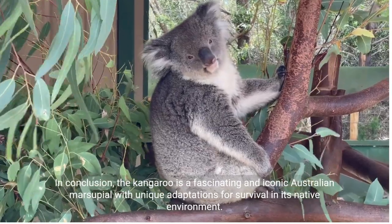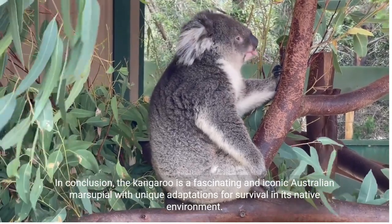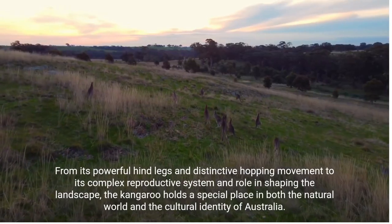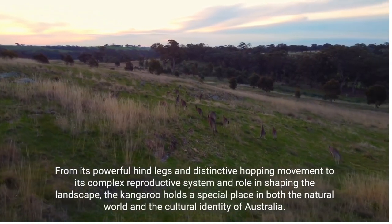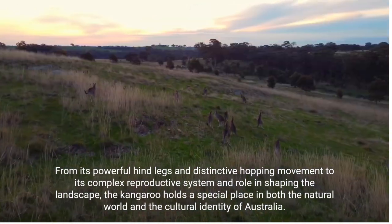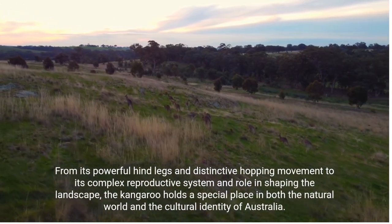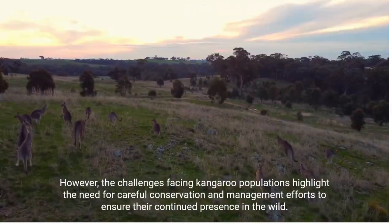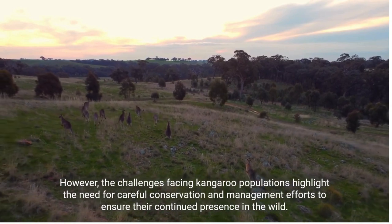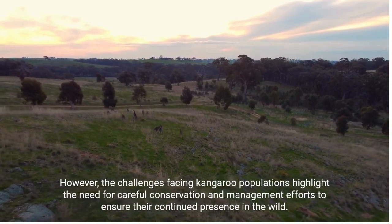In conclusion, the kangaroo is a fascinating and iconic Australian marsupial with unique adaptations for survival in its native environment. From its powerful hind legs and distinctive hopping movement to its complex reproductive system and role in shaping the landscape, the kangaroo holds a special place in both the natural world and the cultural identity of Australia. However, the challenges facing kangaroo populations highlight the need for careful conservation and management efforts to ensure their continued presence in the wild.